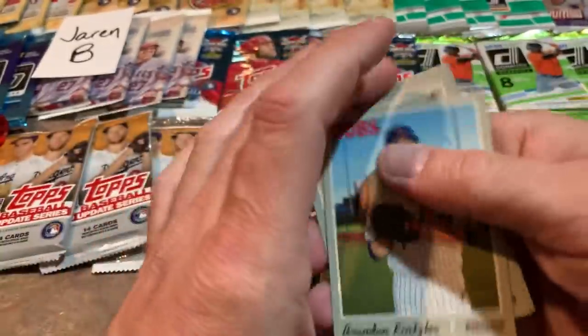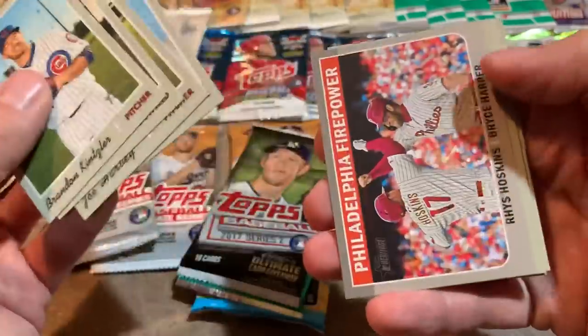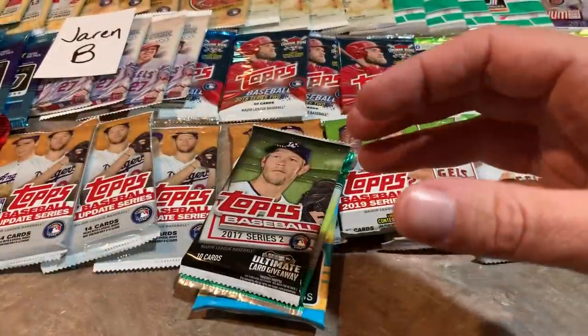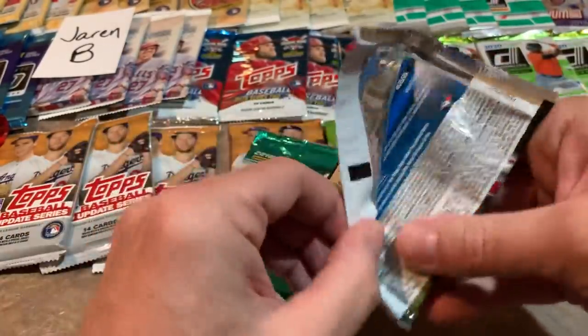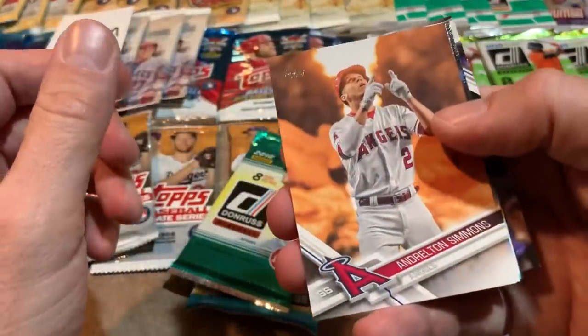Some nice rookie cards so far. Next we have Heritage High Number — there's a Joe Harvey rookie card, Bryce Harper and Rhys Hoskins, Nick Kingham. Nothing crazy going on in that one. Then 2017 Topps Series 2 — I've been seeing these back on the shelves recently, which has been kind of confusing. They're still $19.99 per box, but there's a nice Hunter Dozier rookie card.